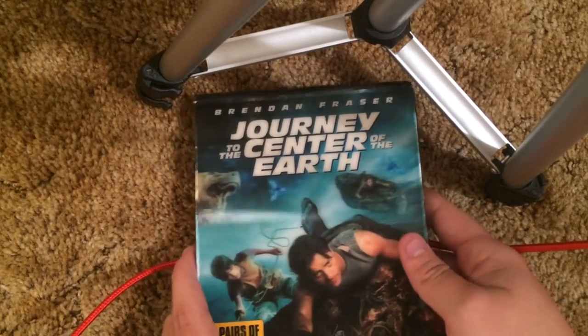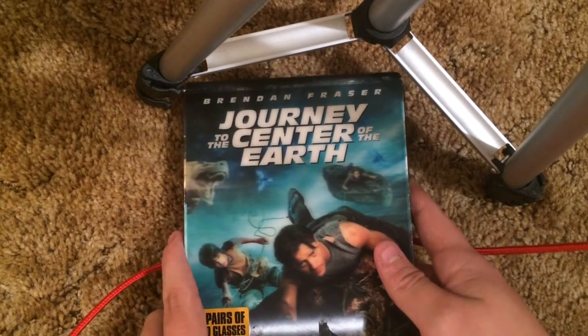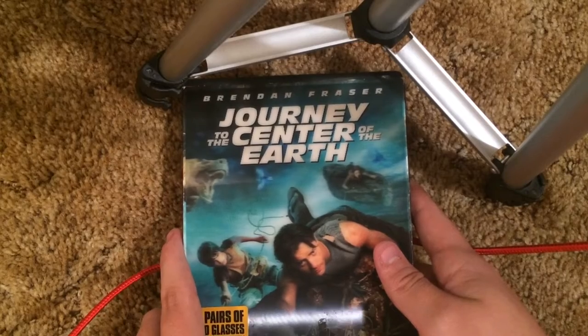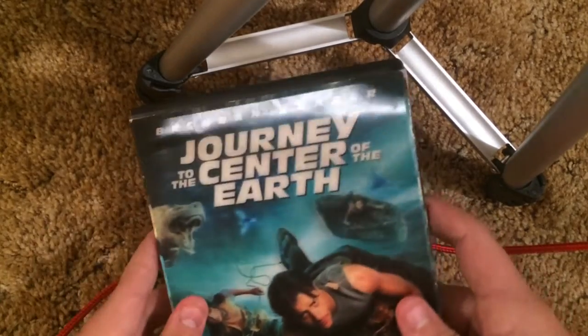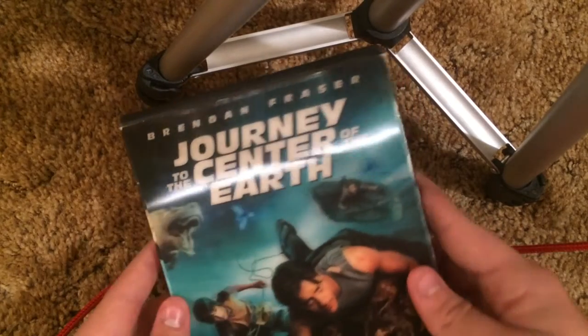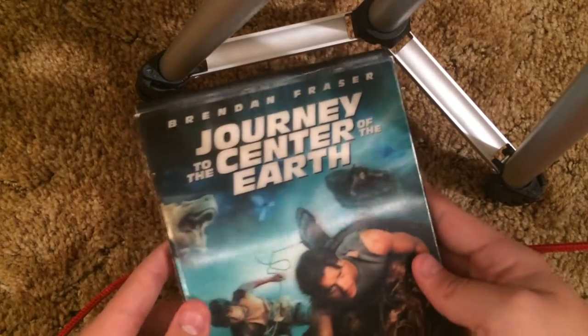I did forget a few — like The Simpsons Movie, and I also forgot Saving Private Ryan's Sapphire Series. I apologize for that. Those were not intentional — I'm going to have to show them another time.